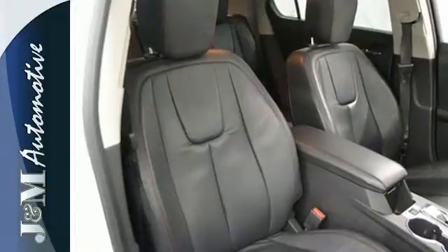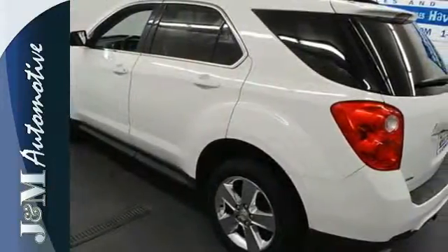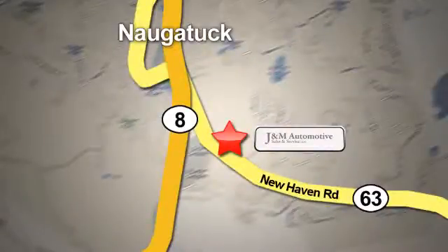It looks sharp and it provides all the comfort you need for you and your passengers. Test drive it today. You'll see a difference at J&M Auto Sales. Call or stop in today. We are conveniently located at 820 New Haven Road in Naugatuck, Connecticut.